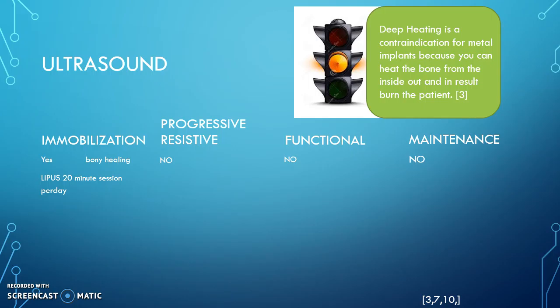Next is ultrasound. Ultrasound is somewhat limited here because we would only use it in one of the three phases. Thermal ultrasound uses deep heating, which is a contraindication with metal implants because you would be heating the bone from the inside out, which can result in a burn to the patient. So we would only use ultrasound in the immobilization phase, using non-thermal ultrasound at a duty cycle of 20% and a frequency of 1 megahertz for 20 minutes. Low intensity pulsed ultrasound at a 20-minute session per day has been proven to improve healing of acute femur fractures.